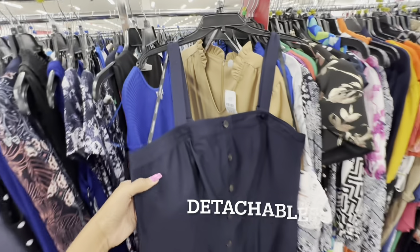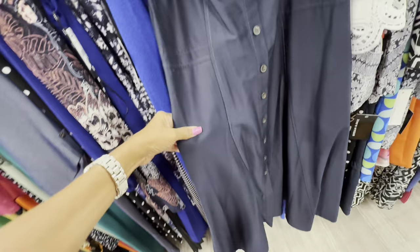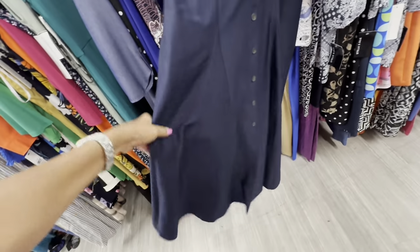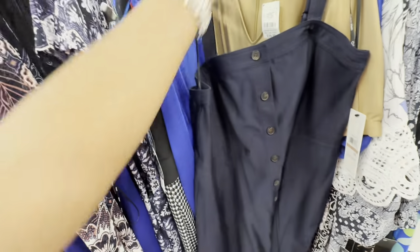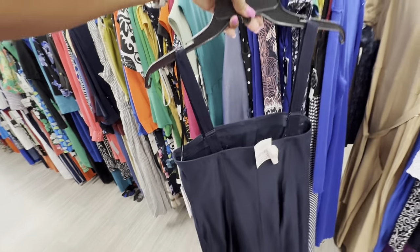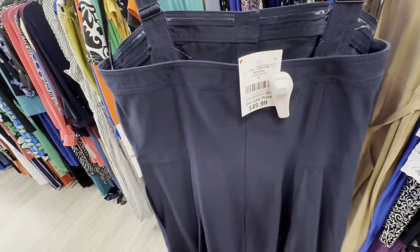This is a nice Calvin Klein navy blue dress — buttons in the front, pockets, swing at the bottom. Retails $139, and it's $50 here.